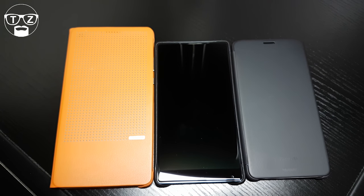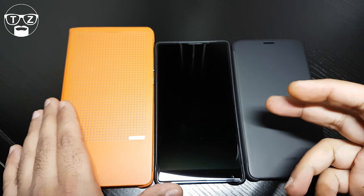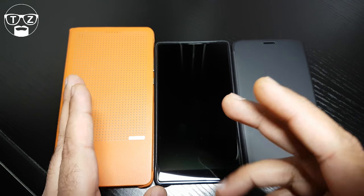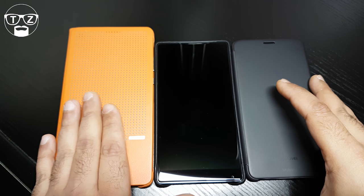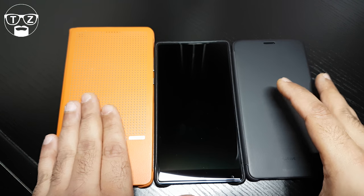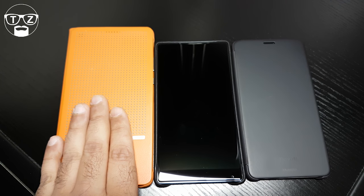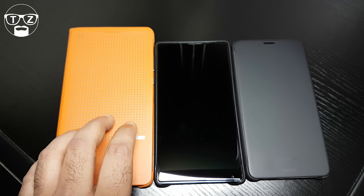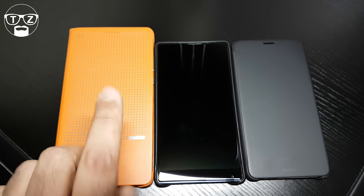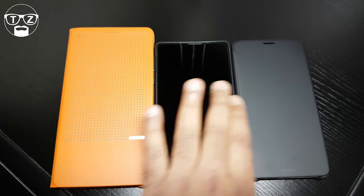Now let's talk about cameras. I'm going to show you some photos and videos I've taken using each device so you can compare. A quick rundown: the Honor Note 8 has a 13-megapixel camera on the back and a 5-megapixel on the front. It doesn't shoot in 4K, and there's no OIS or EIS either.